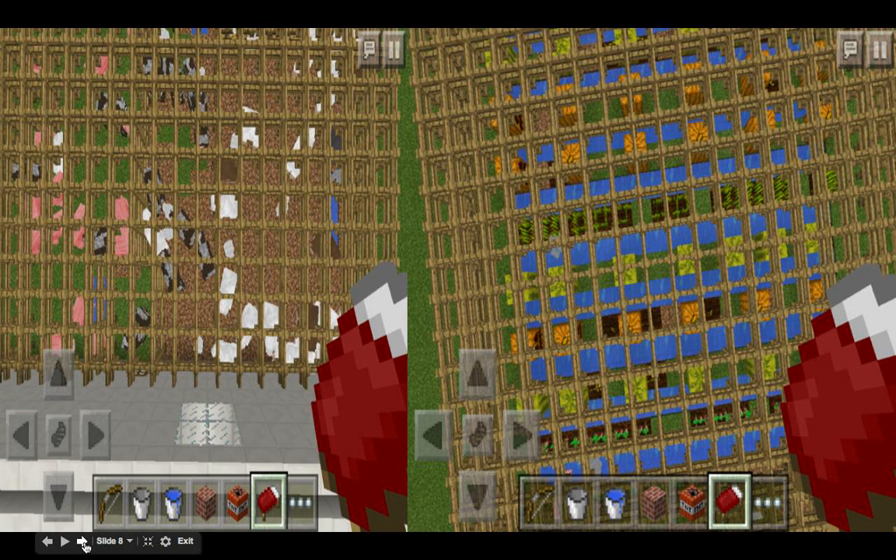Here is the granary. The first picture is a picture of the animals. And the second picture is a picture of the planting.